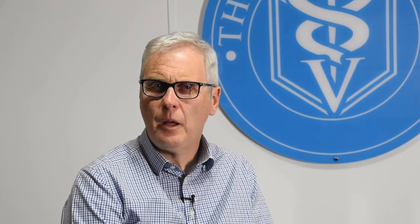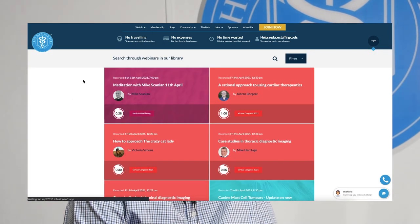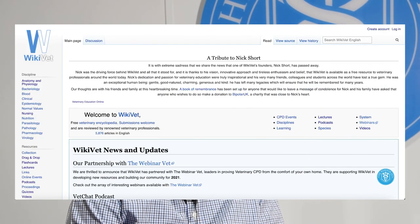Are you a vet, a vet nurse, a veterinary student, or a veterinary nurse student? If so, please go over and look at our platform, thewebinarvet.com, and Wikivet as well. There are some great resources on there. Join the very large community we have on the platform — we'd love to see you on a webinar or looking at the great student resources on the Wikivet website.